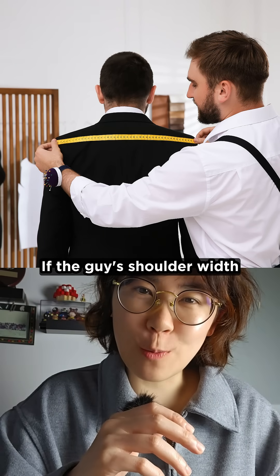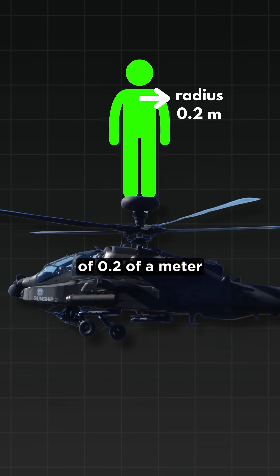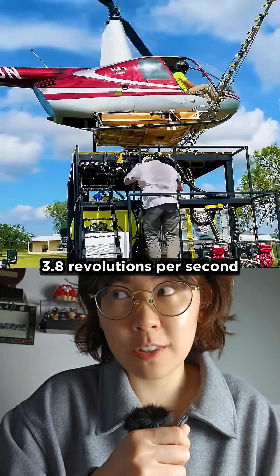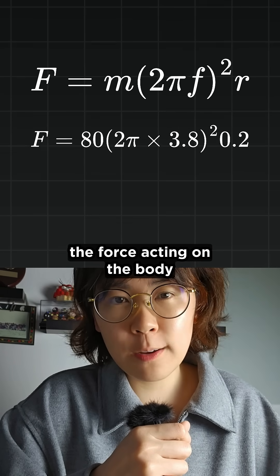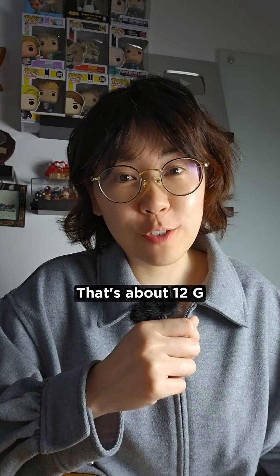If the guy's shoulder width is about 40 centimeters, that gives a rotation radius of 0.2 of a meter. Helicopter rotors can spin at around 230 RPM, which is roughly 3.8 revolutions per second. Using this equation for centripetal force, assuming he weighs 80 kilograms, the force acting on the body would be over 9,000 newtons. That's about 12 G.